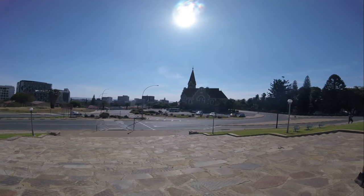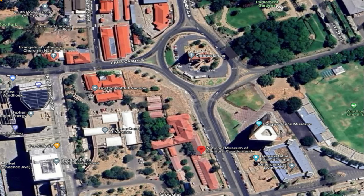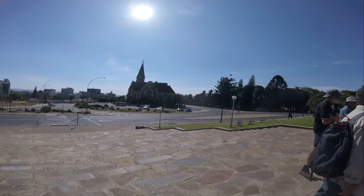The church we have over here is called the Christuskirche. It was a German church built in 1907. They needed a place where they could come and worship their beliefs, so they built this church. As you can see, it is still standing very well.